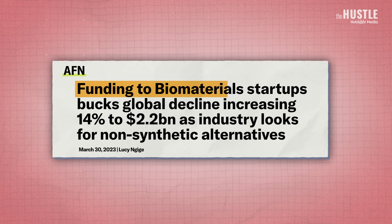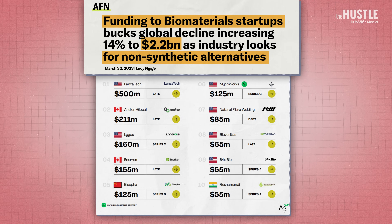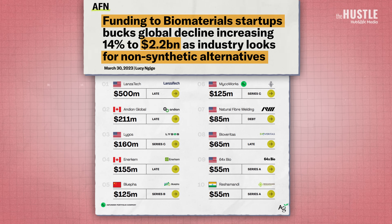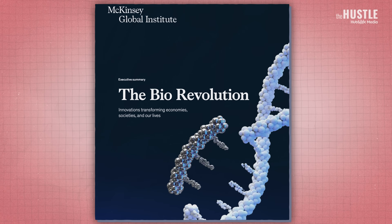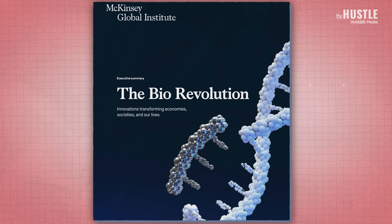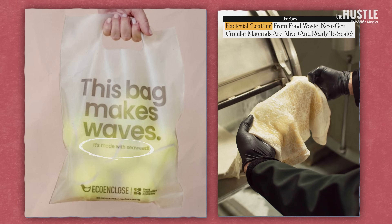So there's a real race to find renewable alternatives. In 2022, $2.2 billion went to startups working to replace synthetic, fossil fuel-based or animal-based products with biological alternatives. In this research by McKinsey, they write: over the next 10 to 20 years, we estimate that these applications alone could have a direct economic impact of between $2 and $4 trillion dollars globally per year. Scientists are exploring everything from seaweed plastic to bacterial leather.